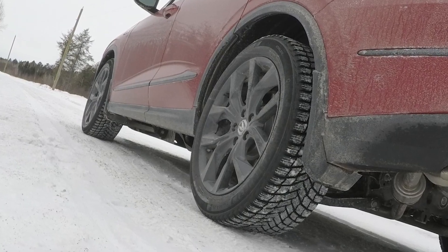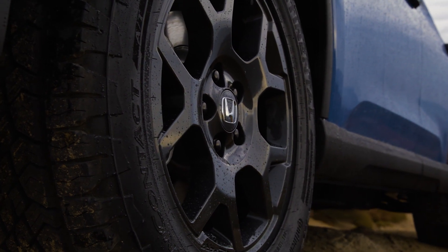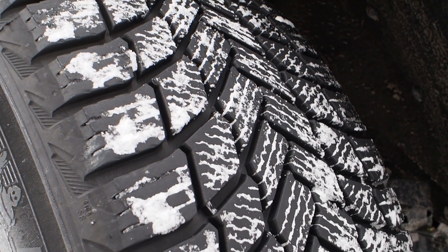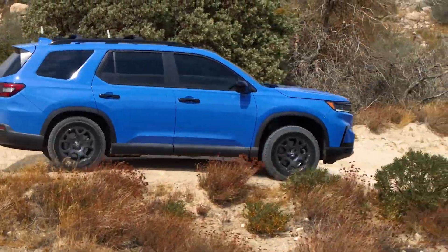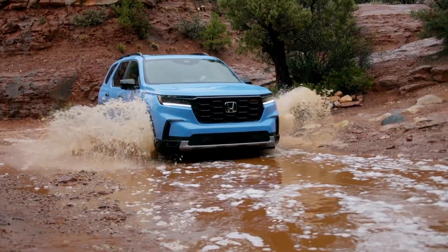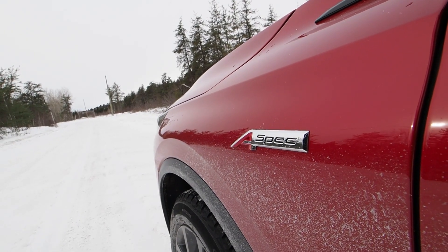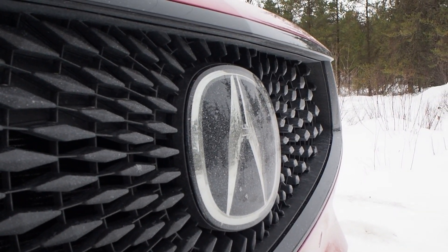The 2022 MDX rolls on 20-inch wheels with the Technology Package, or 19-inch without. The $55,000 Pilot EXL rolls on 18-inch wheels, meaning winter and replacement tires for the Pilot will likely run a few hundred dollars less per set. The Pilot's 18-inch wheel size may also be more appropriate for ride comfort on rough roads or trails, since those 19- or 20-inch wheels can cause comfort to take a significant hit. Be sure to get insurance quotes for each machine, as the premium-branded MDX may cost more to insure.